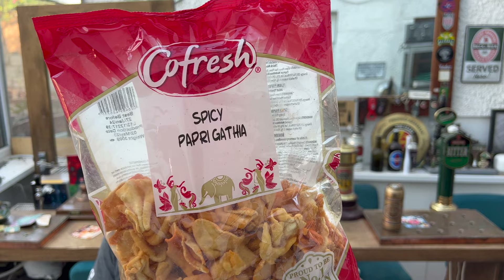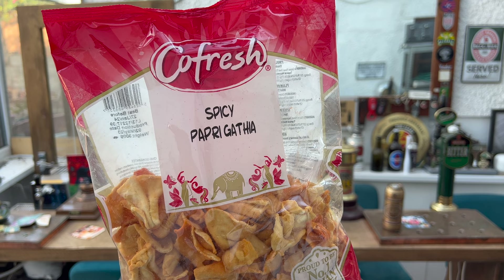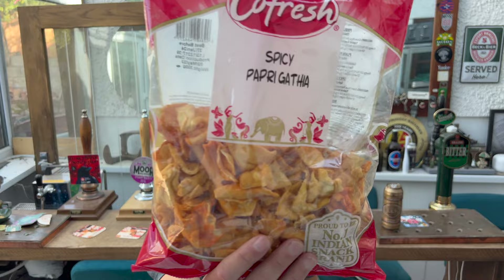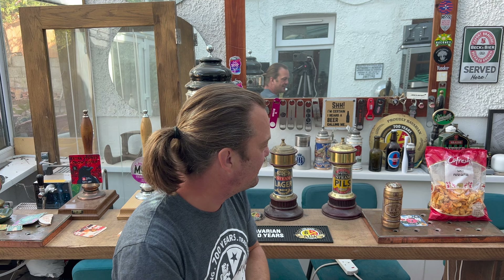The snacks I picked up in Asda. I always go down the world food aisle, have a look to see what's there. They had this spicy papri gathia — it's all sorts of gram flour, salt, chili powder. It looks absolutely great, loads of little bits of spicy things in there. Vibrant Foods Company from Leicester, UK. The beer was about one pound fifty and the snacks were just over a pound in Asda.